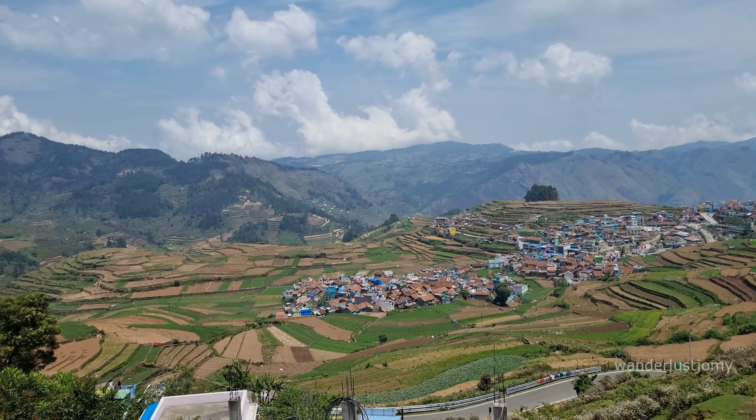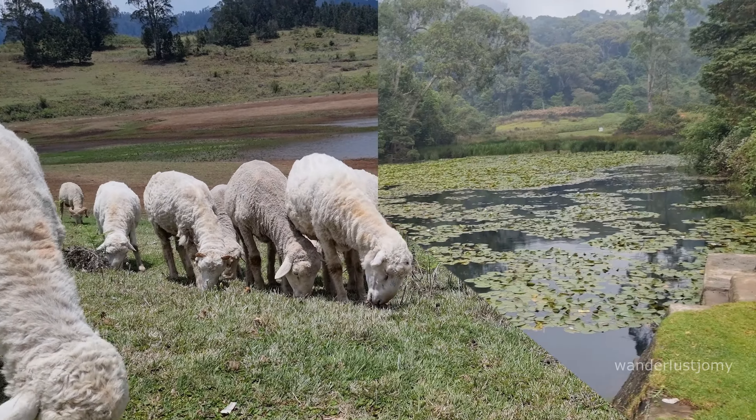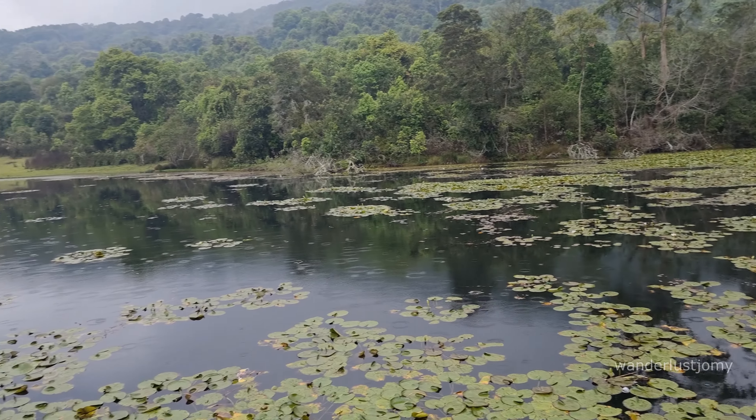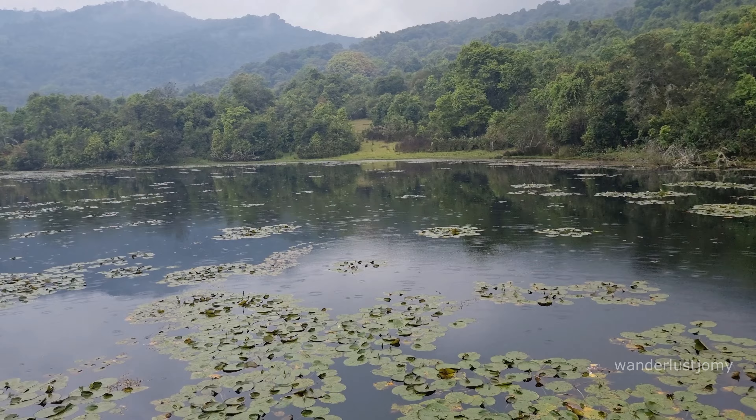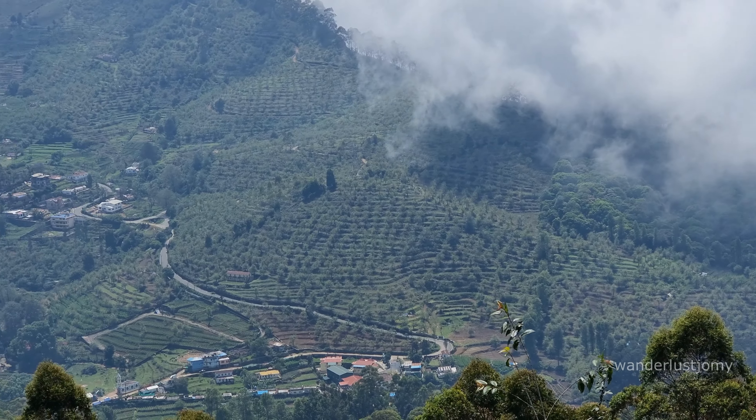Hi friends, welcome back to Wanderlust Channel. Today we're giving you a quick introduction to over 40 amazing tourist spots in Kodaikanal. Be sure to check the description for dedicated videos on some of these locations and links to their Google Maps. Let's dive in and get started.